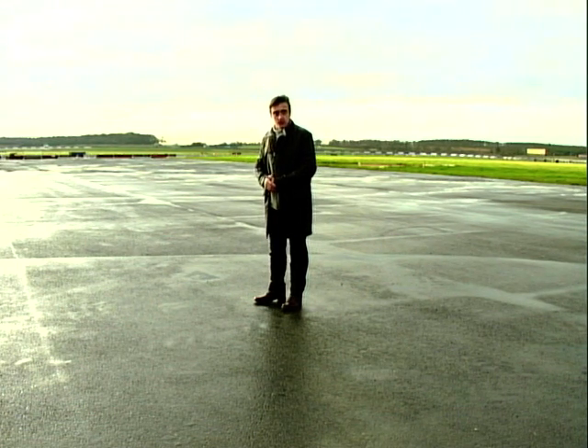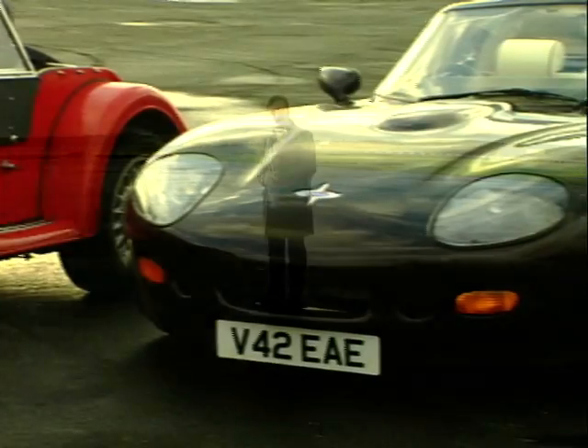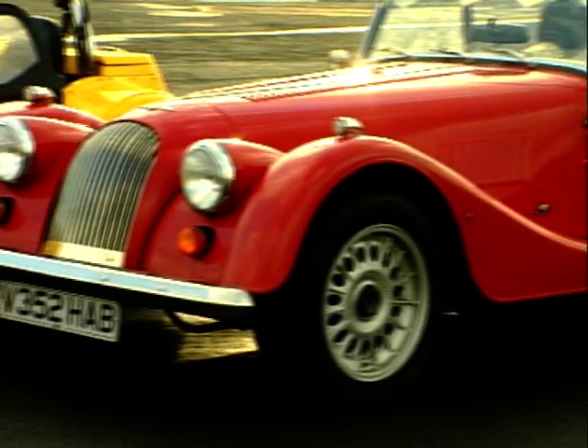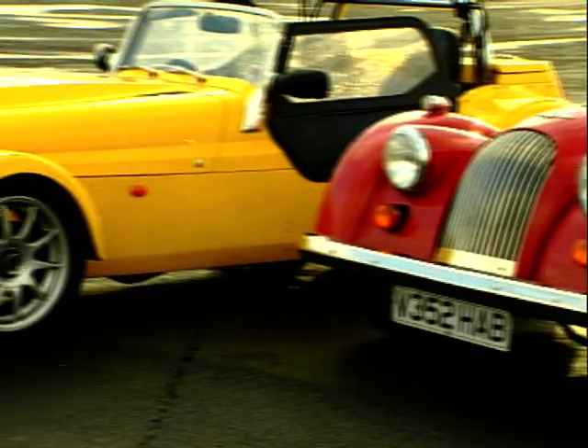Think of British sports cars and there's always a few brands that spring to mind. Today we've gathered together three of the industry's smallest, most specialised and most challenging brands.